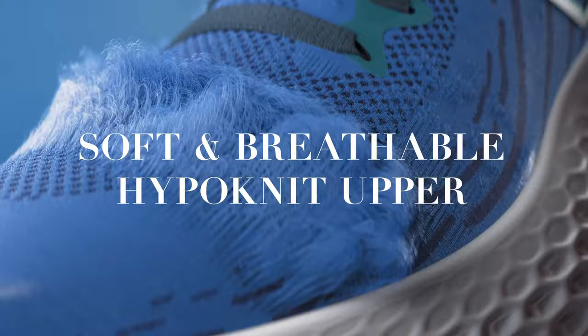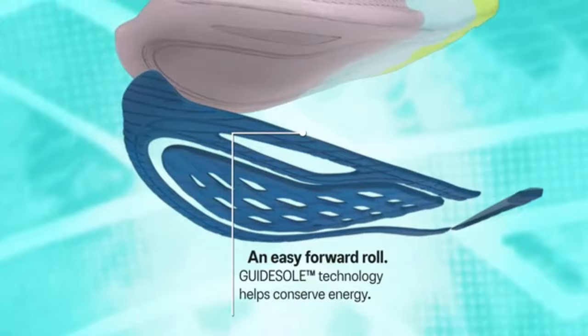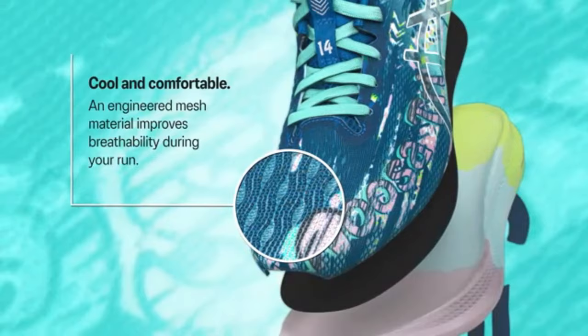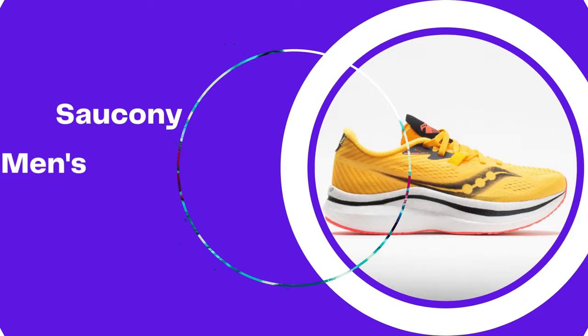Number 2: ASICS Noosa Tri 13. The ASICS Noosa Tri 13 is a high-performance triathlon shoe designed for athletes looking for a lightweight and responsive shoe. It features a durable outsole with excellent traction, a breathable and comfortable upper, and a cushioned midsole for shock absorption. The shoe's unique design also includes a seamless construction to reduce irritation and a quick-lace system for easy on and off during transitions. Overall, the ASICS Noosa Tri 13 is a great choice for triathletes looking for a reliable and comfortable shoe that can help them perform their best.